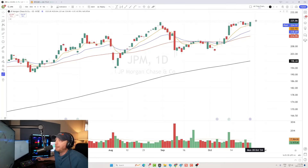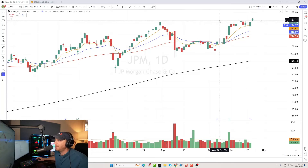I think JPM could be actionable with a move above 225 coming on volume, so I would definitely set an alert right there. We see pretty clear resistance back in August at around 225, and we're just underneath that now.